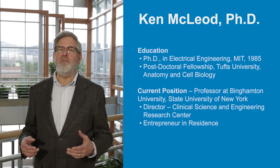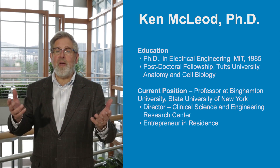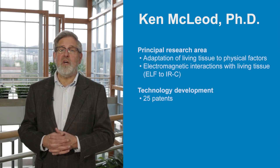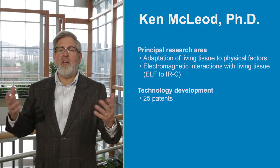Electroceuticals rely on various forms of electrical stimulation to modify and improve functions of the body. For the past 30 years, my research has focused on developing electroceutical technologies and performing clinical tests on the efficacy and effectiveness of electroceutical devices intended for the healthcare and wellness markets.